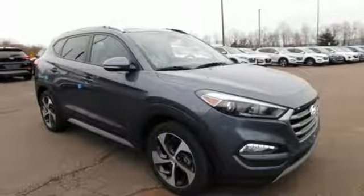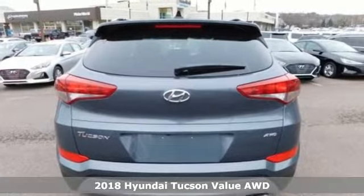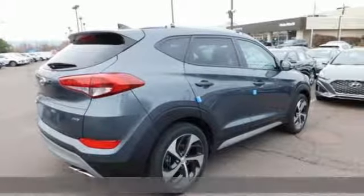Here's a new 2018 Hyundai Tucson. Hyundai's attention to detail means a better driving experience for you. Plus, it offers an exciting list of features.